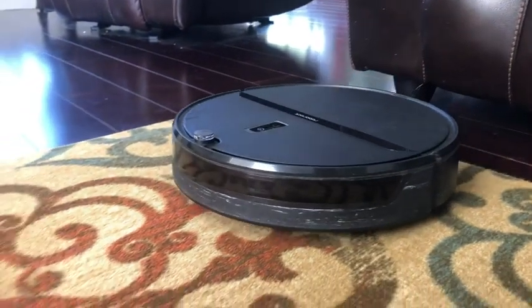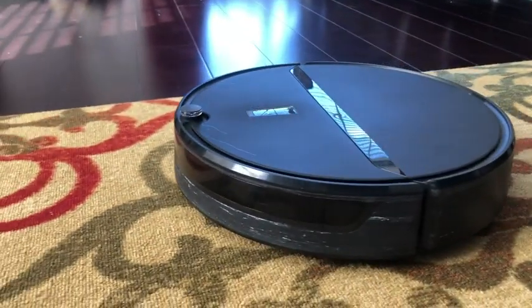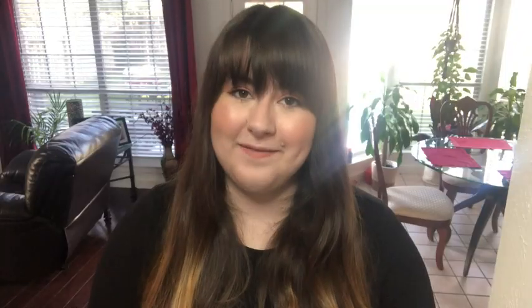My favorite thing about this vacuum is how clean it keeps the floors, which really is the point of a robot vacuum cleaner. So all in all, I love this vacuum cleaner and that is my point of view.